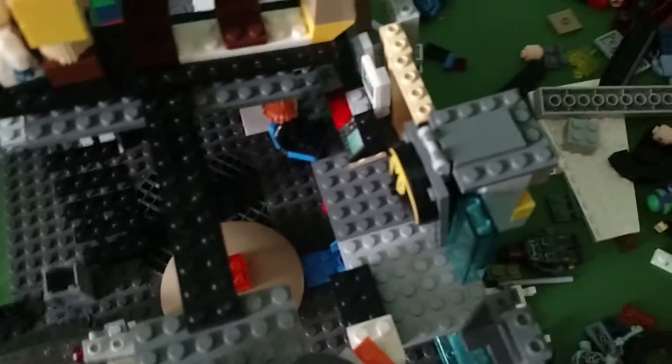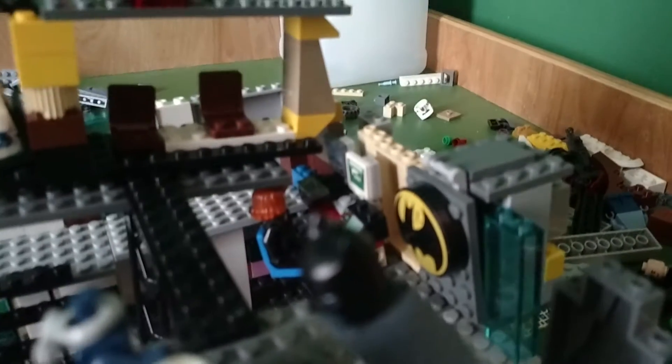Up the stairs we have the Bat Computer. I have Oracle working on that. And right here — it's gonna be hard — I have a secret little hatch.